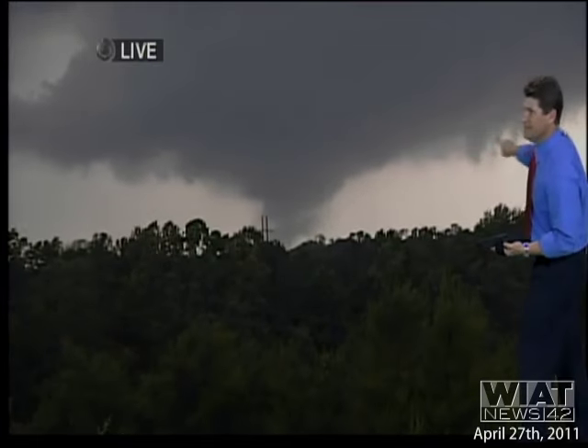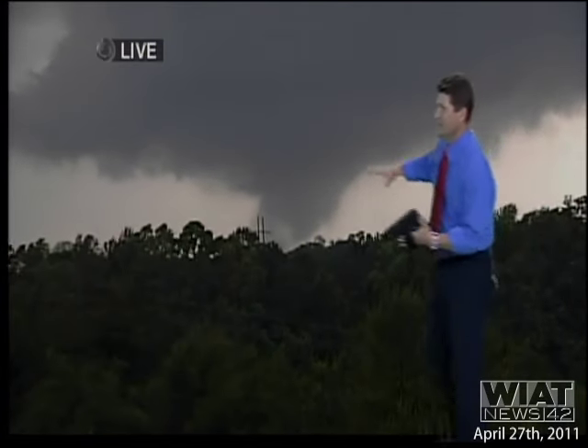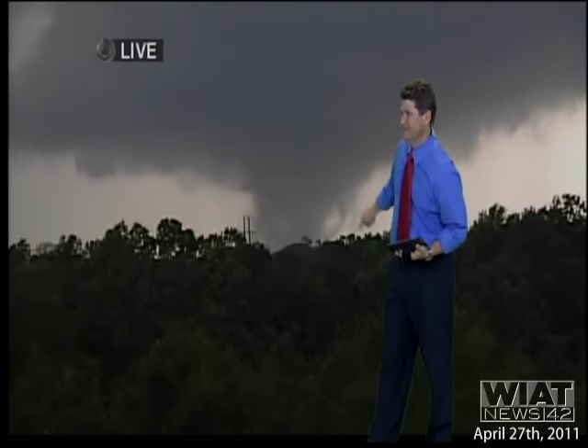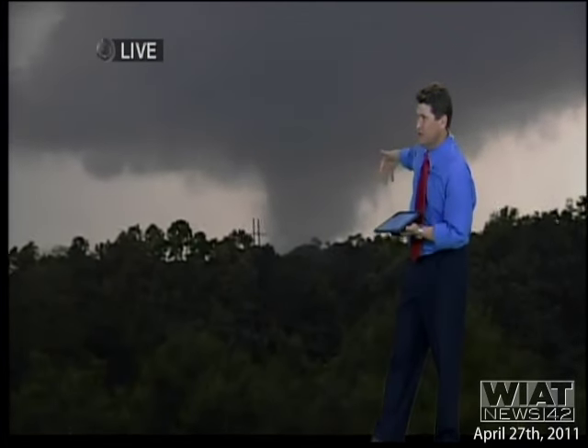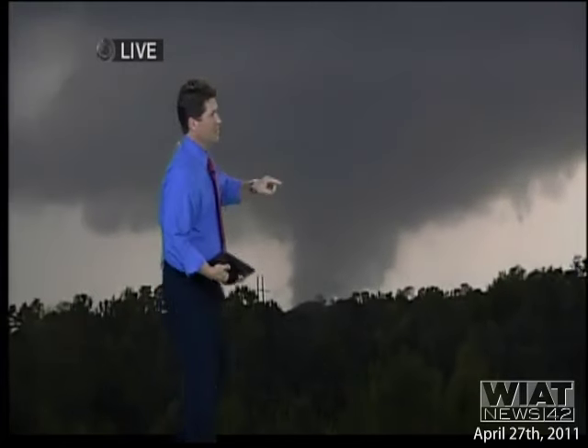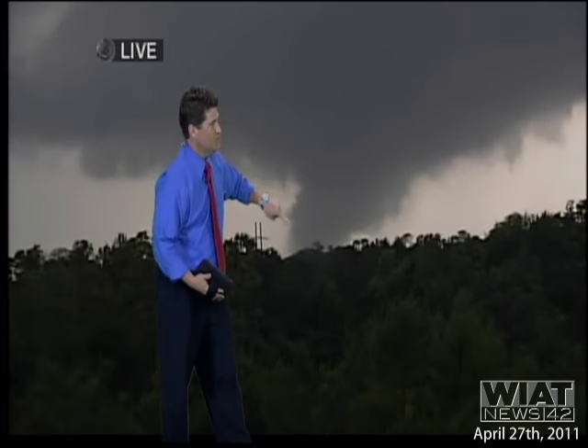These things can really start to ramp up. As a matter of fact, look at that. That's another little vortex trying to start there. This is the parent tornado. Look at that tornado. Look at the velocity. You can see the debris. This is our debris field. Look at this. I'm going to step over to this side. Look at this tornado live right now. This is what's happening. It is headed towards the city of Tuscaloosa.